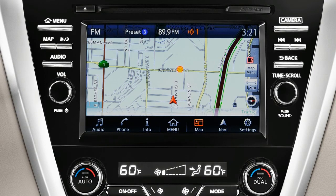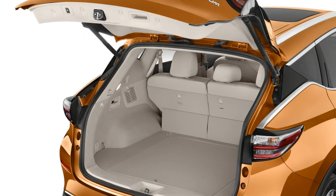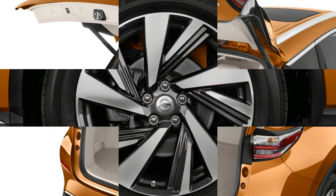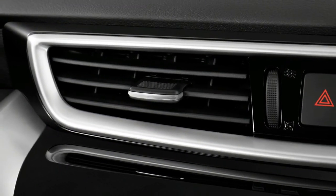The 2018 Murano SL, building off the SV's features, adds heated leather seats front and rear, a surround-view camera system, a Bose premium audio system, a motion-activated liftgate, interior ambient lighting, silver roof rails, adaptive cruise control, and a heated steering wheel.